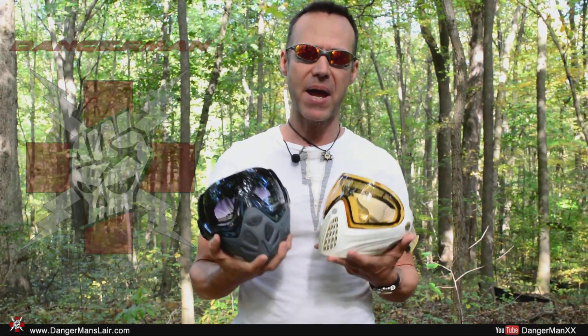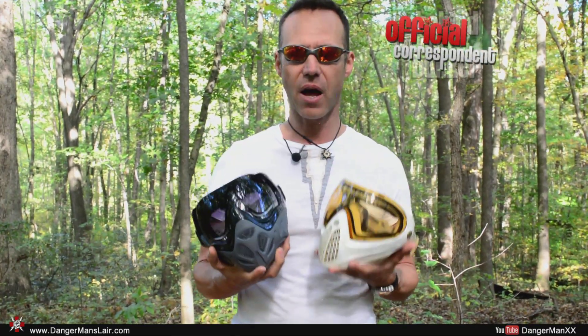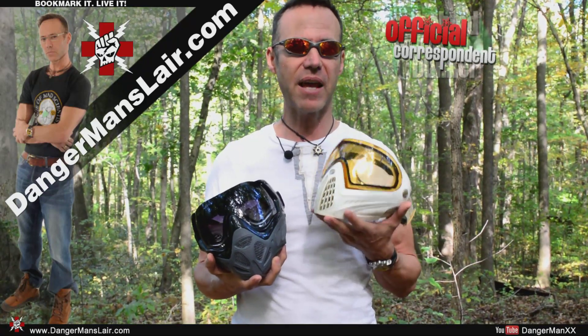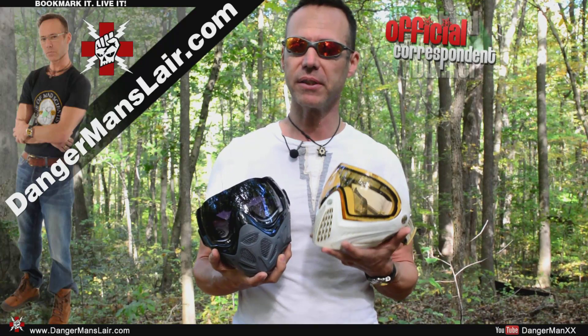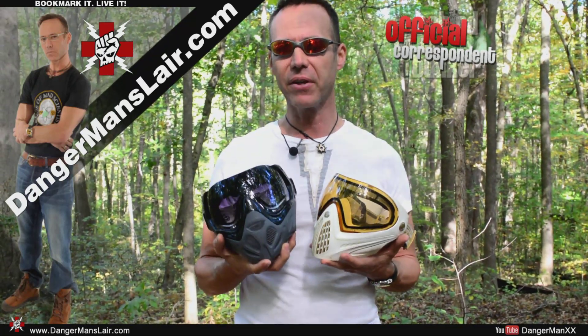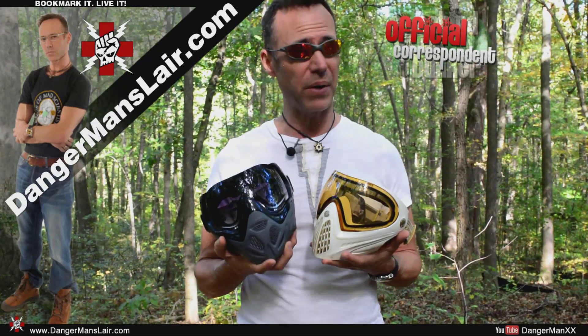The one prerequisite I have for a mask is that it will be a dual-pane lens. Both the Dye and the Sly are in fact dual-pane. I've always been a big fan of Dye because of their minimalistic approach and the fact that everything they make is basically tool-less maintenance if you can help it. The Sly mask tries to come close to that in every category but falls short just barely.